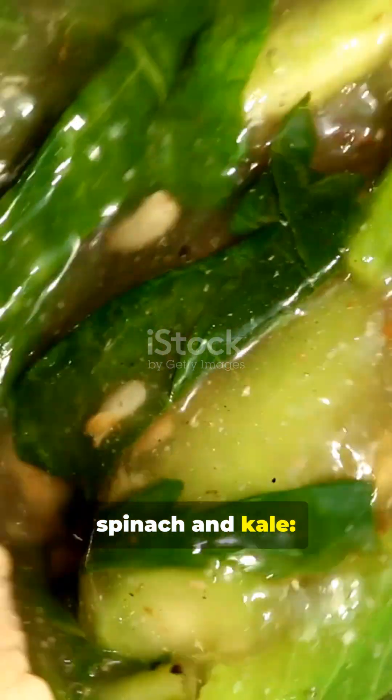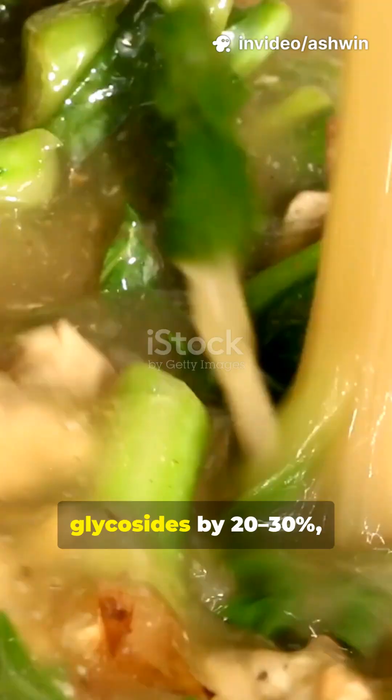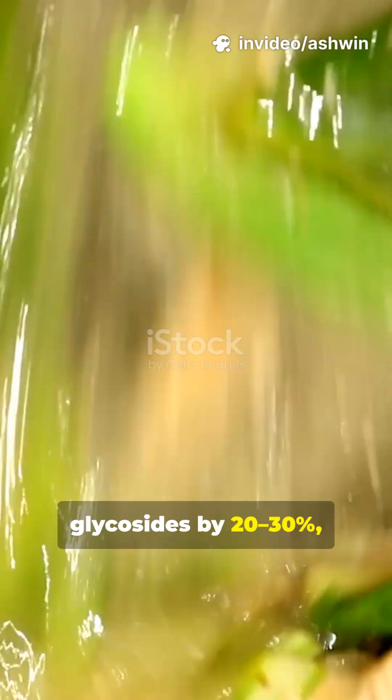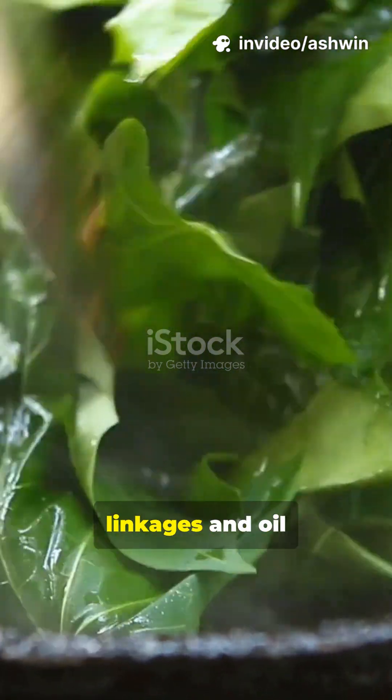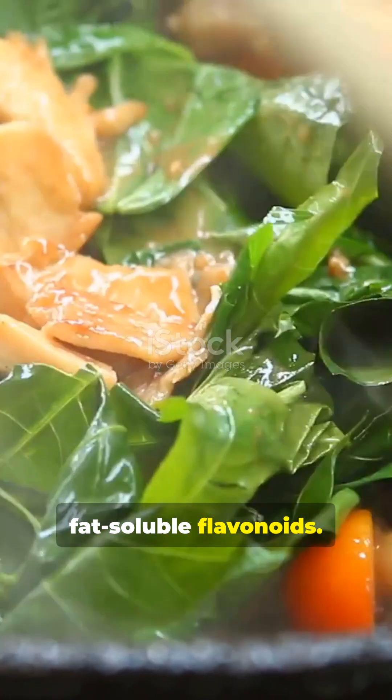And here's what's truly wild about polyphenols in spinach and kale: light sautéing in oil improves uptake of quercetin and kaempferol glycosides by 20-30%, as heat breaks polyphenol-fiber linkages and oil enhances micelle formation for fat-soluble flavonoids.